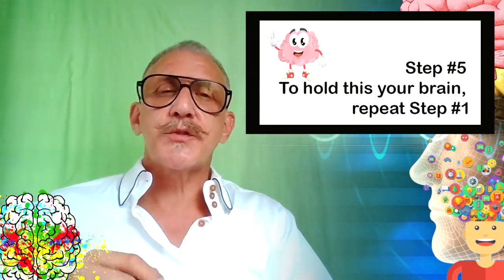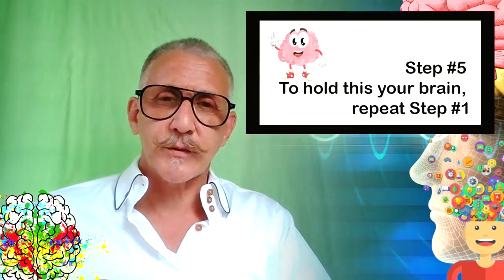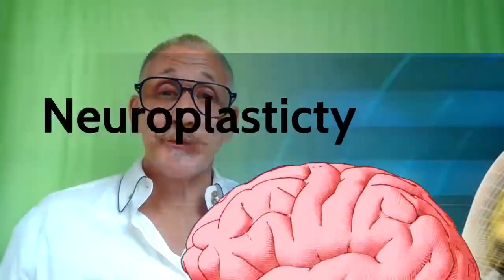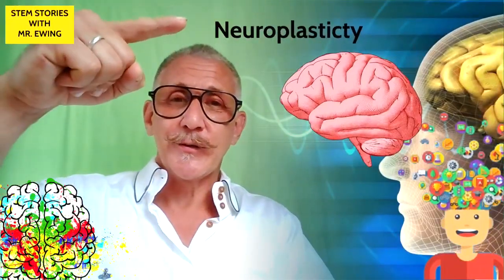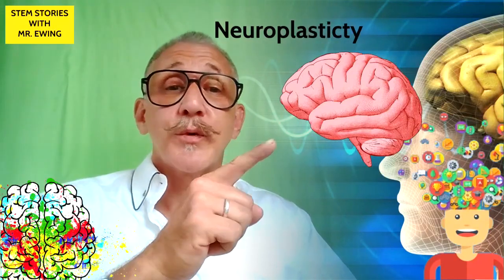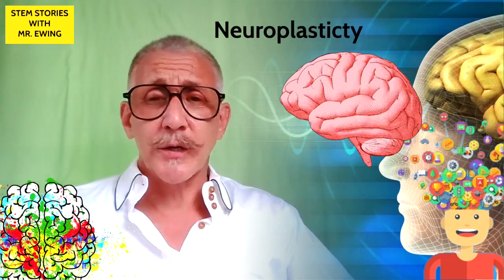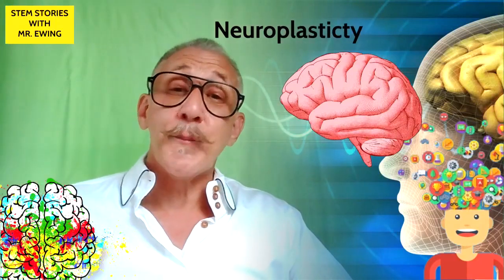I want you to try this. Find a situation that you know upsets you and use this brain hypnosis to change that. We can build a stronger brain — you've got this, you can do it. Neuroplasticity is the reason our brain is such an amazingly strong organ that does amazing things.